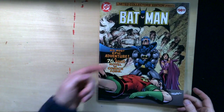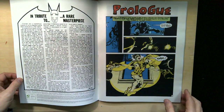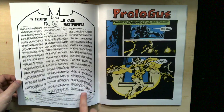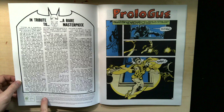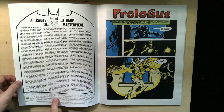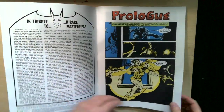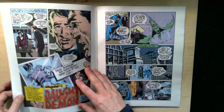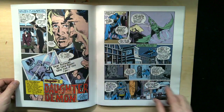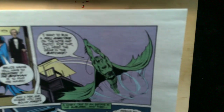His most epic adventure — a 76-page novel in comics form. I think there's about four issues in the original. There's a little introduction here by Jeanette Kahn. Limited collector's edition, volume 6, number C-51, facsimile edition. I got this just for the art. I just kind of wanted to see this Neal Adams art at a large size, and see how well they did with the facsimile edition.